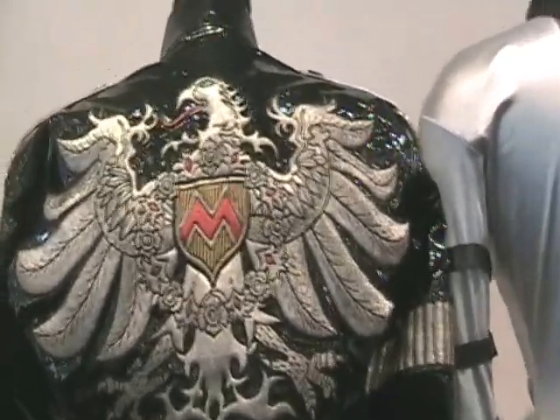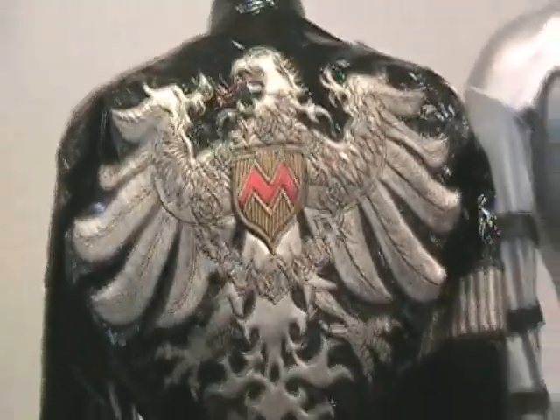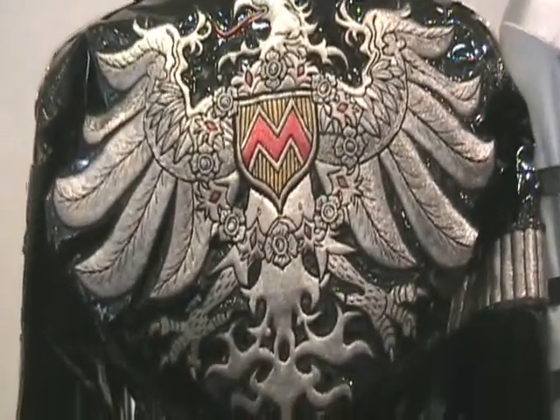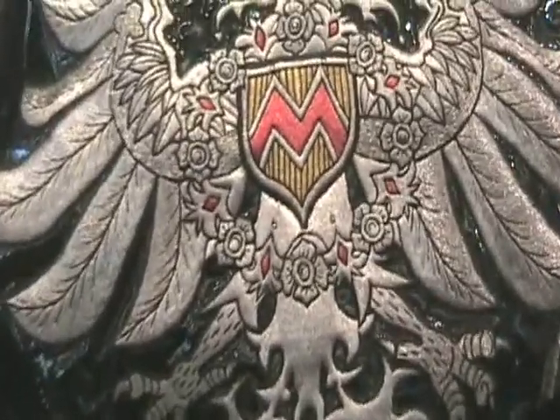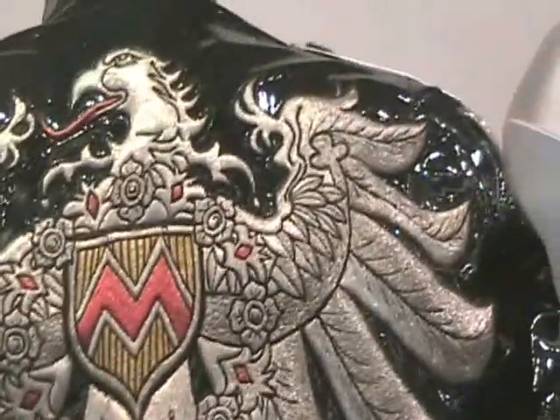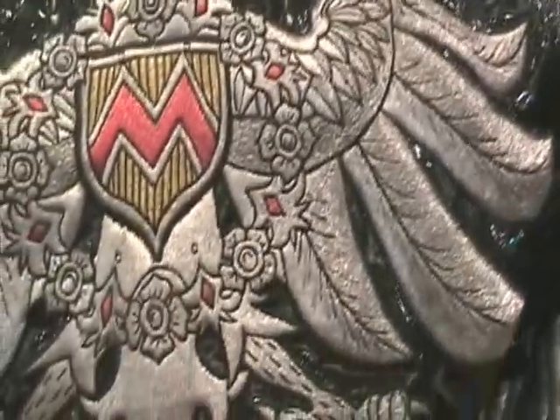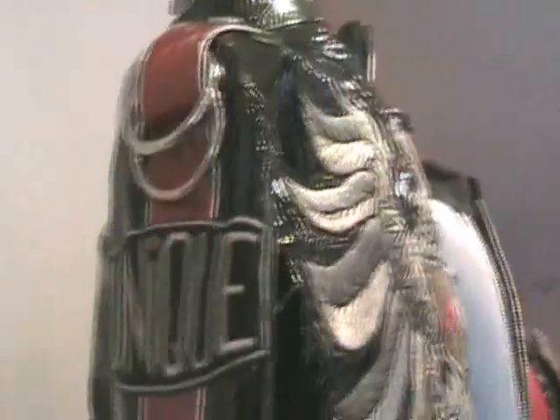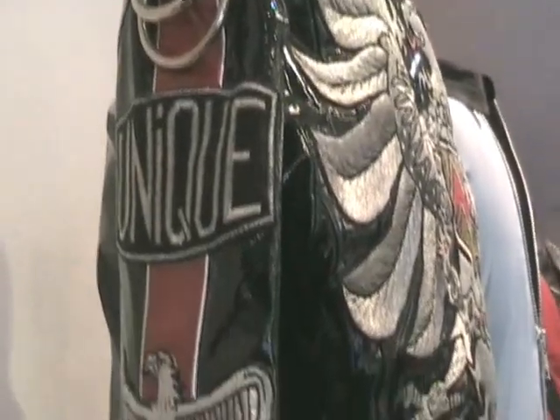Here he is wearing that jacket when he's with his friend Nelson Mandela. This awesome black and pink leather jacket was seen being worn by Michael at a couple of events in the 90s. I'd love to know how they got this amazing dragon emblem actually into the leather — it's stunning. Here is the side and the sleeve.